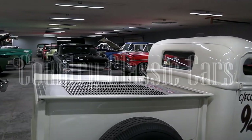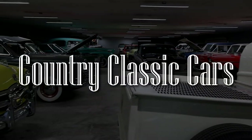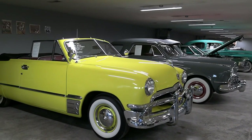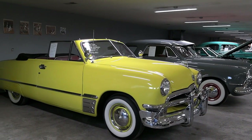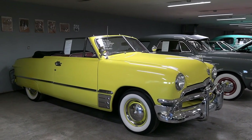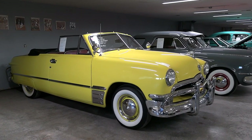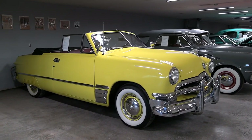Today once again I'm coming to you from Country Classic Cars here in Staunton, Illinois. And today I thought you might like a look at this 1950 Ford Custom Deluxe Convertible. This is a pretty rare car and this one's in really excellent condition, so I thought we'd take a closer look at it.